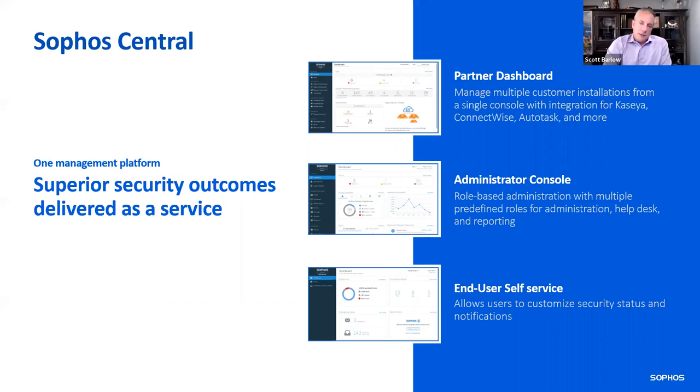There are three different components to the management platform. First is the end user, who typically has access to Sophos Central to release a quarantine message or similar. If the customer has an IT person in a co-managed IT engagement, you can give them access to their tenant or customer within Sophos Central. Then the partner dashboard is for you — where you manage all products and services across all your customers. It's a fantastic way to look at the customer list, licenses each customer is using, do a white space analysis, and identify upsell and cross-sell opportunities.